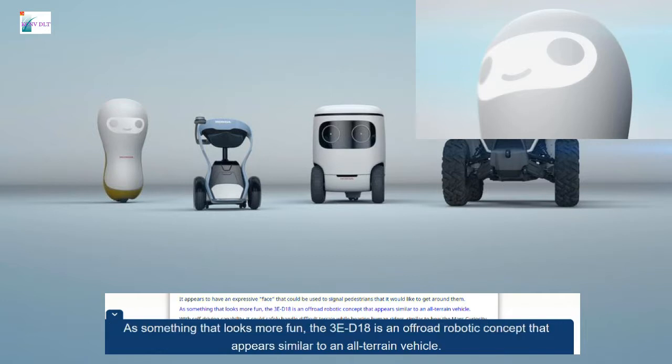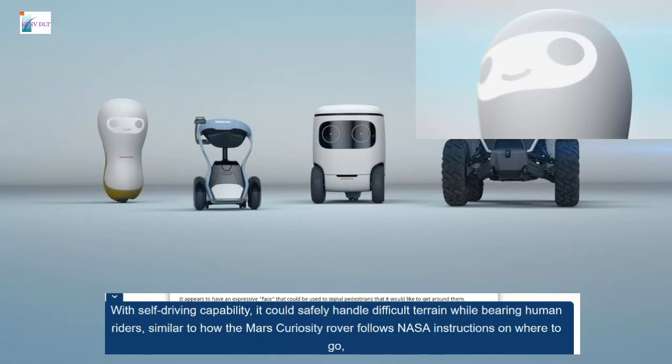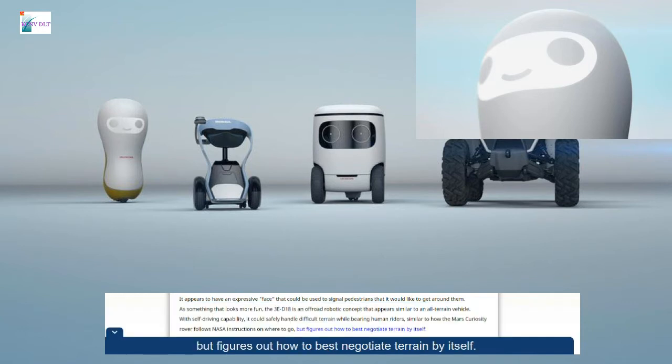As something that looks more fun, the 3E-D18 is an off-road robotic concept that appears similar to an all-terrain vehicle. With self-driving capability, it could safely handle difficult terrain while bearing human riders, similar to how the Mars Curiosity rover follows NASA instructions on where to go, but figures out how to best negotiate terrain by itself.